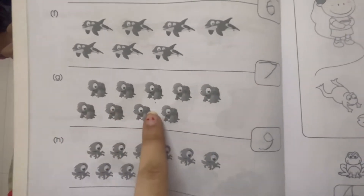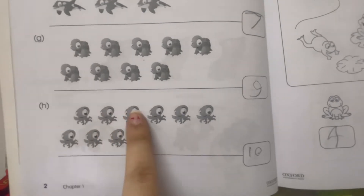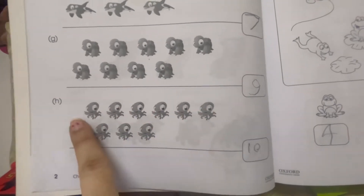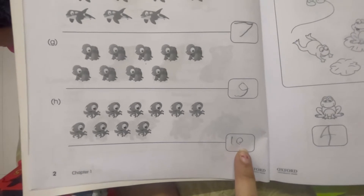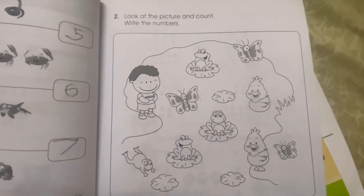Then we count how many turtles are there: one, two, three, four, five, six, seven, eight, nine — there are nine. And how many octopus are there? One, two, three, four, five, six, seven, eight, nine, ten — there are ten octopus. So kids will learn by looking at the pictures and counting.